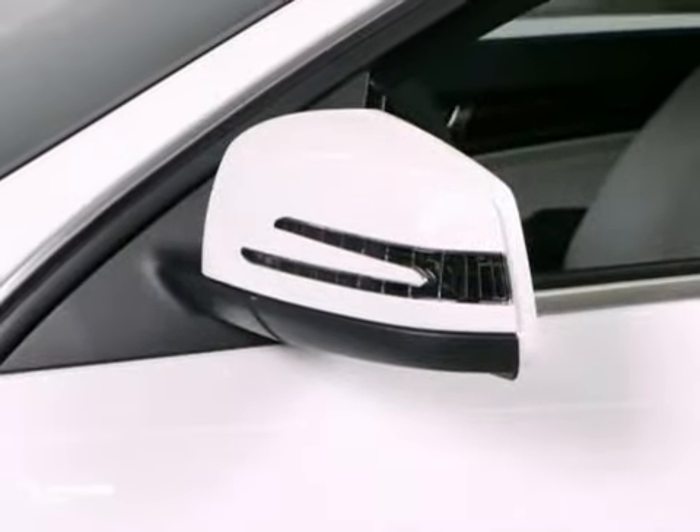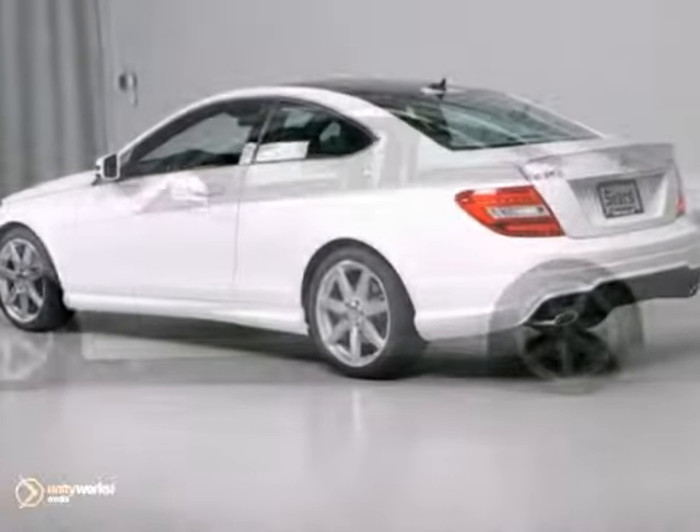The heated mirrors and power moonroof only make it more appealing. Don't miss out. See this Mercedes-Benz for yourself today.